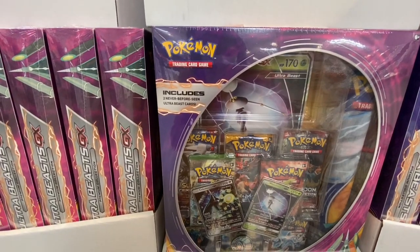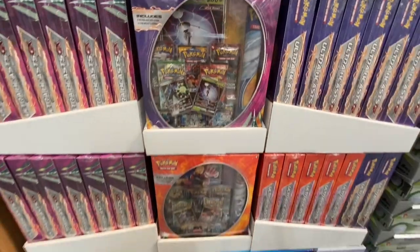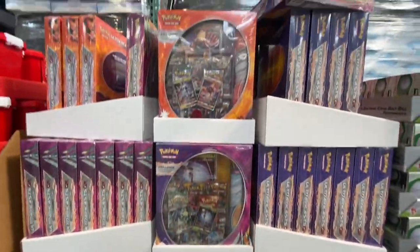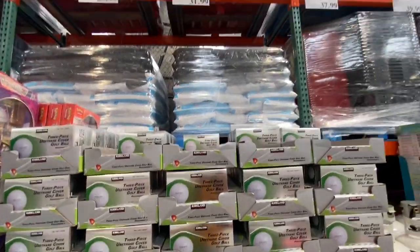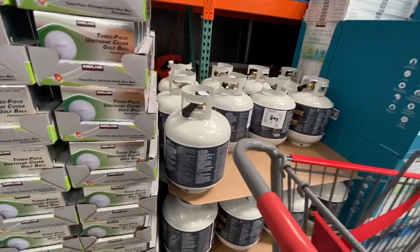They also had the Pokémon Trading Card Game — I have no idea about these, but they had this one on deal at 29.99, which was 10 dollars off the regular price. I never knew golf balls were this expensive — three golf balls for 31.99.